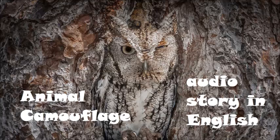Help! Don't eat me! I escaped. When animals hide themselves in this way, it is called camouflage.